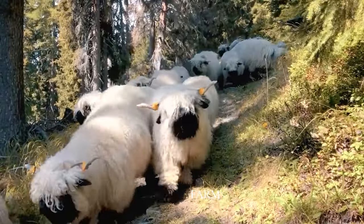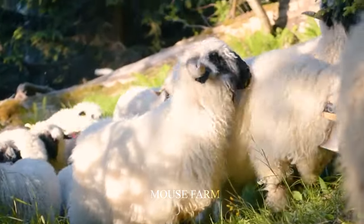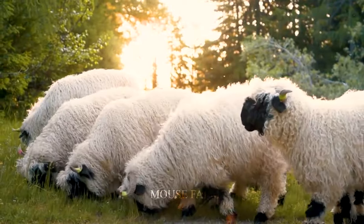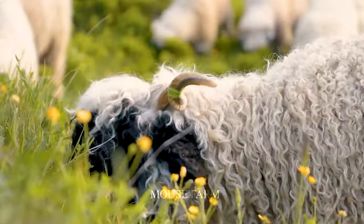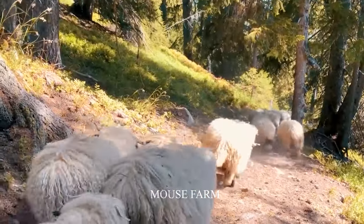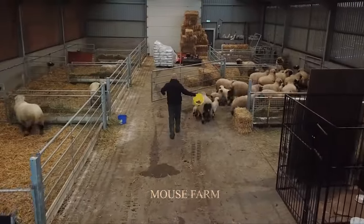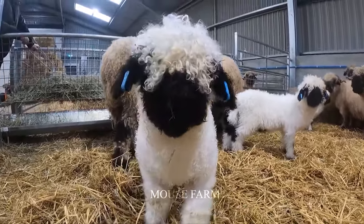Normally, black-nosed sheep are raised in a two-part model that combines free-range and barn-rearing. Most of the time, black-nosed sheep are raised outside in open space for them to live freely and find food sources. However, they are also kept in enclosures on days when weather conditions are bad or at night to ensure the sheep's safety from injury and harm.